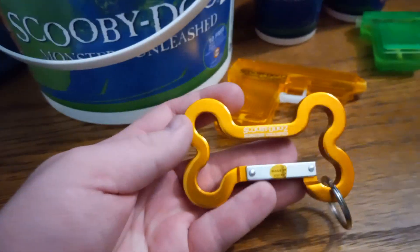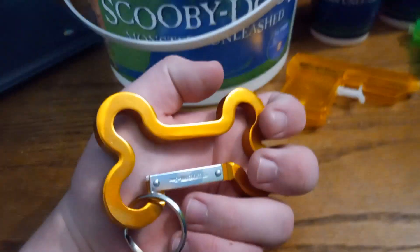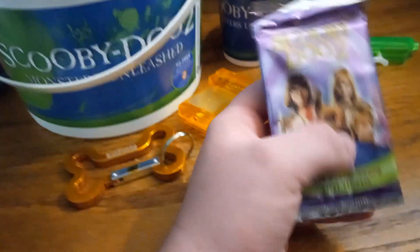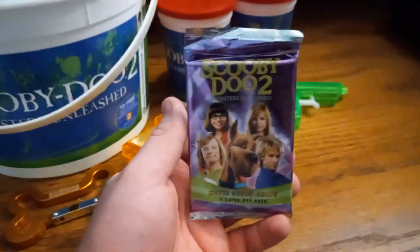And then I have the dog bone carabiner. And then finally I got a sealed pack of the Scooby-Doo 2 Monsters Unleashed movie story cards. I already have the whole set so I'm not going to be opening this one.